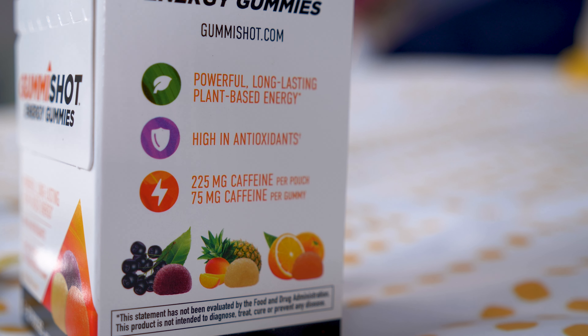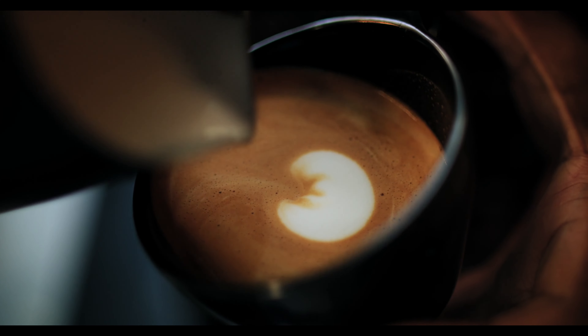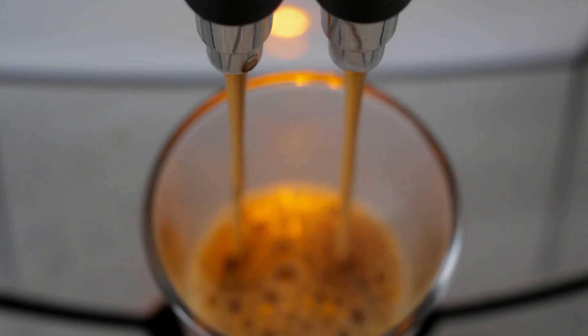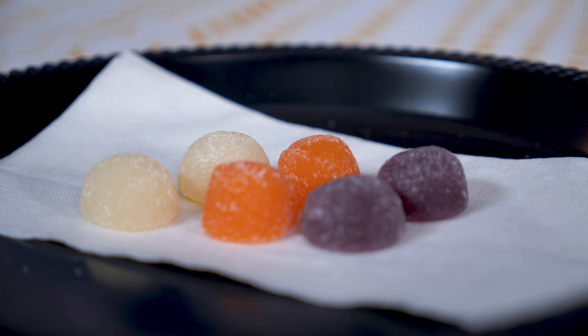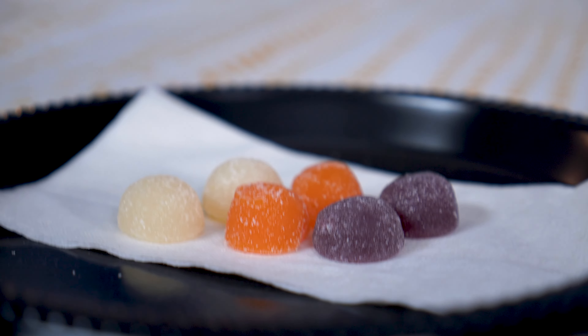Caffeine gummies from reputable manufacturers should be safe to consume, but it's important to follow the directions and not overdo it. You want to always be aware of how much caffeine is in each gummy, and also keep in mind any other sources of caffeine you've had in the day, like from soda or supplements. The FDA says there can be toxic effects if you take 1,200 milligrams of caffeine quickly. We also recommend that parents be extra cautious about where they're storing their caffeine gummies because they do look a lot like candy and could be tempting for kids. The American Academy of Pediatrics advises against caffeine for kids under 12.